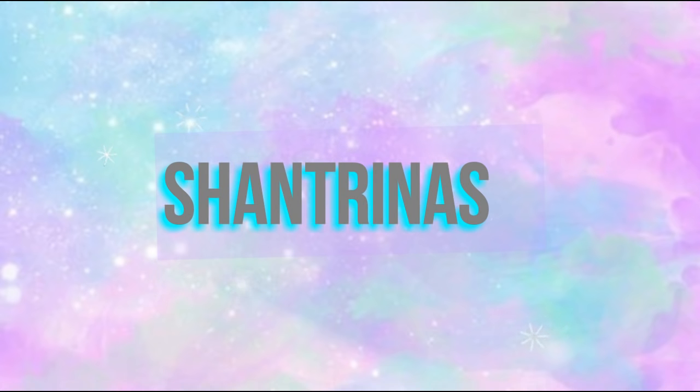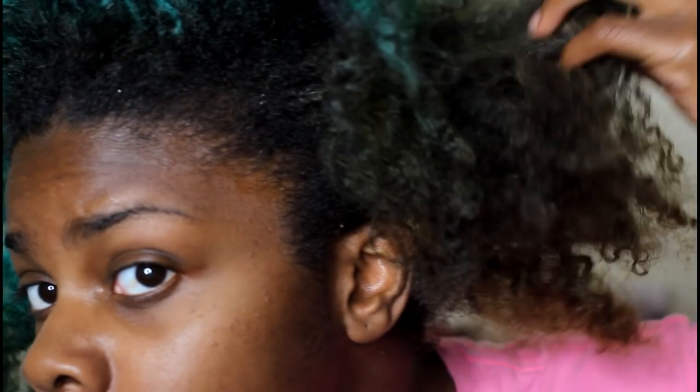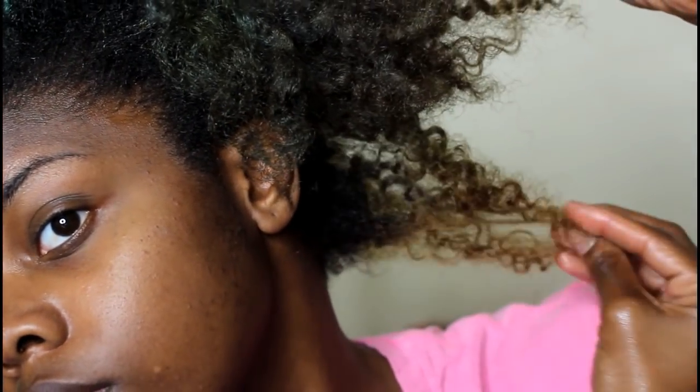Hey guys, it's Shantrinas and today I'm going to be showing you my wash day routine, or at least some of the products I've been using lately. I'm going to start off by showing you what my hair looks like — it looks a hot mess because at that point I hadn't deep conditioned my hair in a little while.